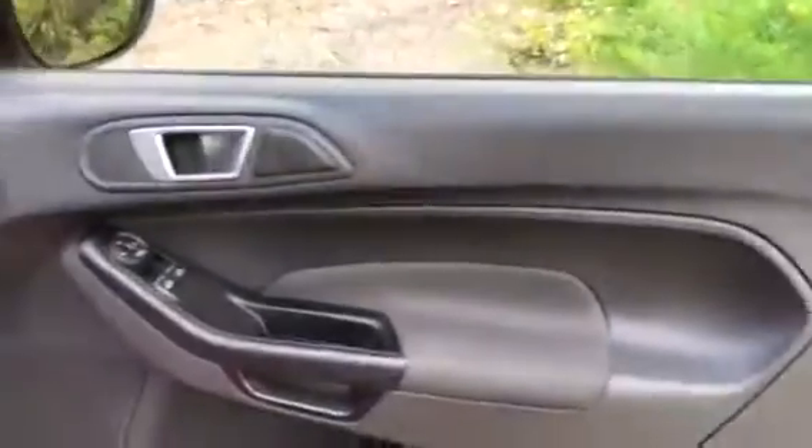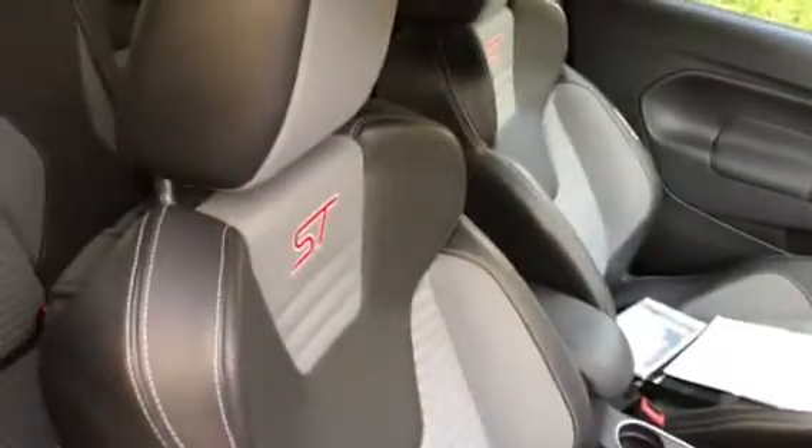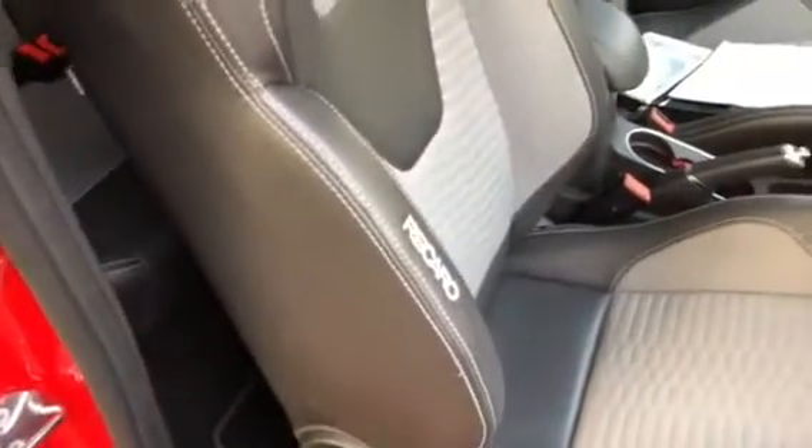We have the controls for the front electric windows and electric wing mirrors. The vehicle has chrome sport foot pedals as well as the light-up ST scuff plates. The vehicle has the sport Recaro seats with the ST logo embossed on the back as well as Recaro stitched on the side.